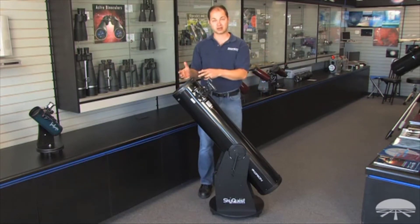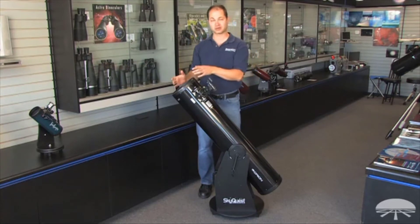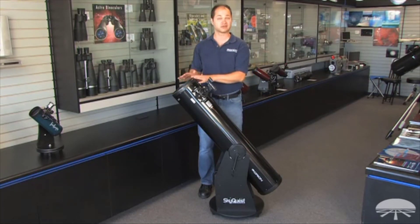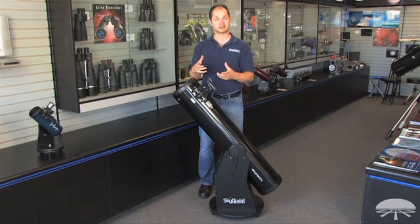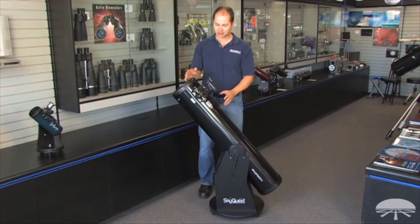8 inches is big enough to see all sorts of detail — not only the moon and planets, but you've got a lot of light grasp, so deep sky objects like nebulae, galaxies, and star clusters are all within the reach of an 8-inch telescope. It always helps if you get away from the light pollution of a big city, but there are thousands of objects available in the night sky within reach of a telescope like this. It comes with a 2-inch Crayford focuser, one eyepiece — a 25-millimeter — and a zero-power finder scope to help aim the telescope. The 2-inch focuser allows you to add 2-inch eyepieces for a very wide field of view, great for those really big, deep sky objects. This is the Orion SkyQuest XT-8 Classic.